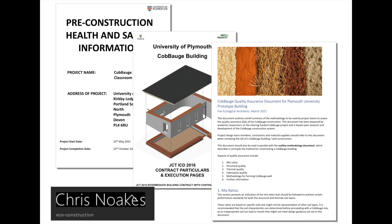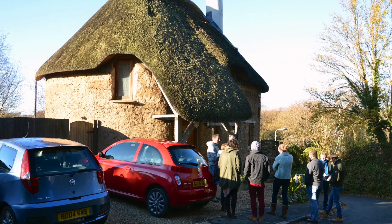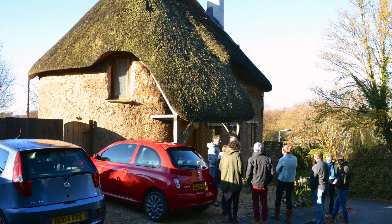Once the construction information was prepared by the design team, the university went out to competitive tender. The chosen form of procurement was a traditional contract. Following the competitive tendering process, a main contractor was selected — Chris Noakes Construction — aided by Paul Barkley, a cob builder based in the southwest of England. Having Paul Barkley on the team was invaluable, especially since he had recently completed his own cob house.